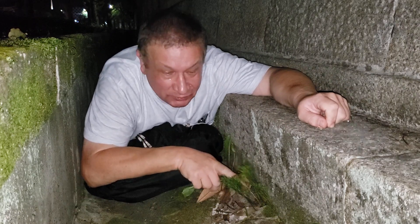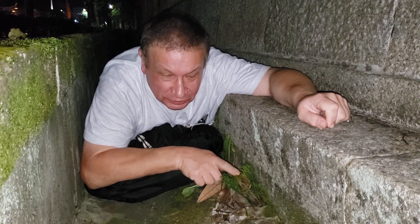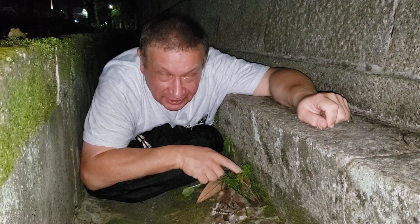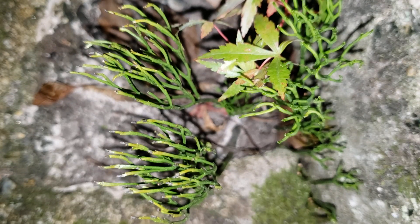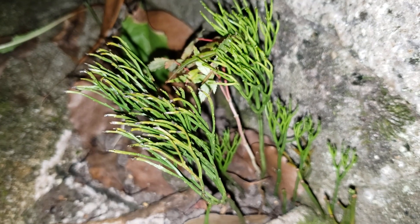Hello! This small plant is Psilotum nudum — Matsubaran in Japanese, or whisk fern in English. Amazing plant!